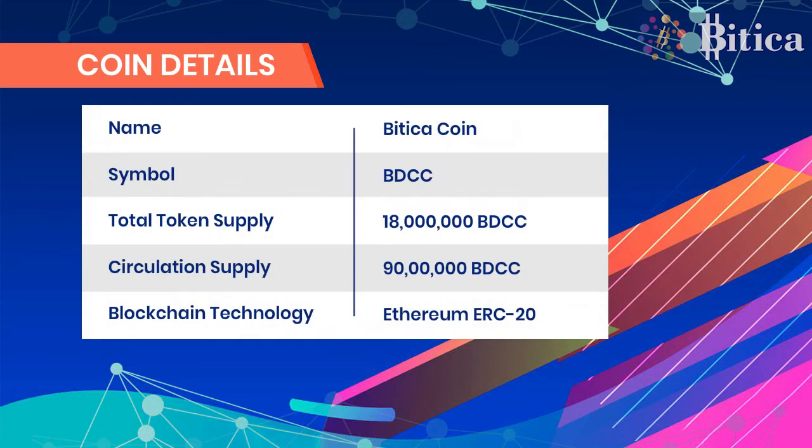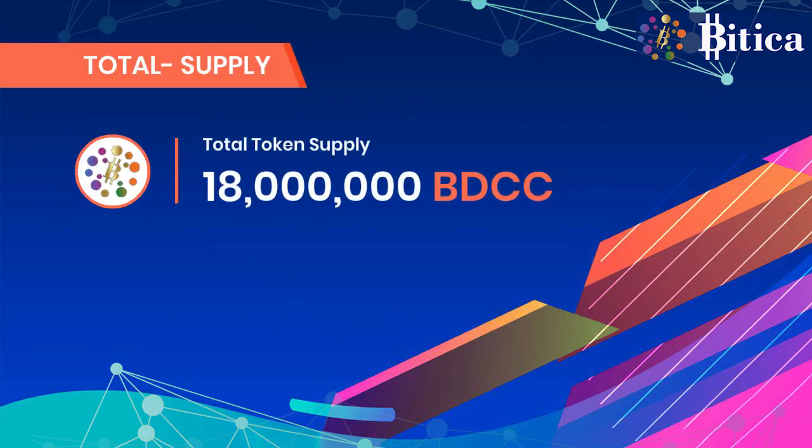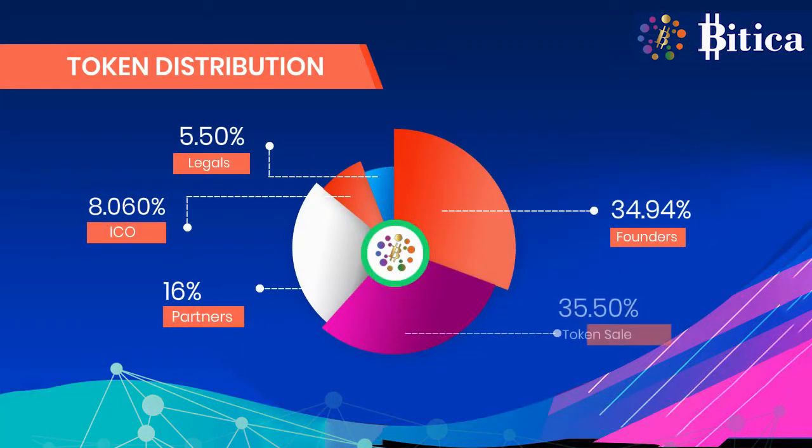The symbol is BDCC. The total token supply is around 18 million BDCC, while the circulating supply is around 9 million BDCC. The blockchain technology used is Ethereum ERC-20. Tokens will be distributed between founders, partners, and eco and legals as per the following plan.